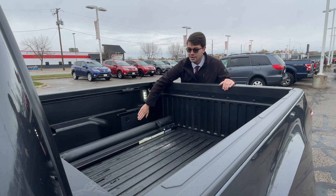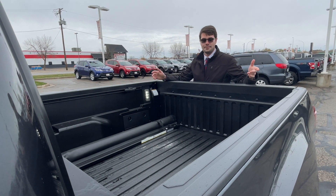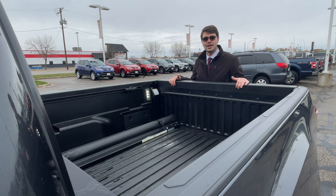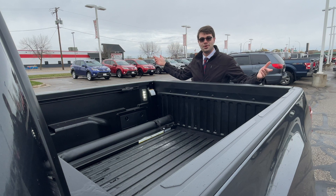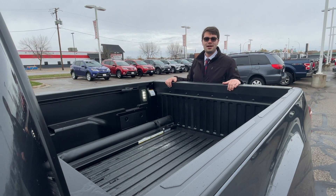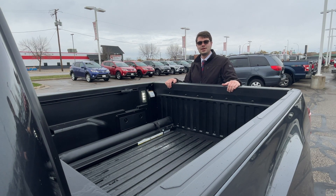You can store the tie downs in here when you're not using them. I also got a tonneau cover — I just haven't put it on yet. Overall, just a great truck. If you guys are interested and want to check out my truck or one of the other trucks we have, I'd be happy to show you. This is Josh signing off — give me a call at 320-455-5563, I'd be happy to help you out!